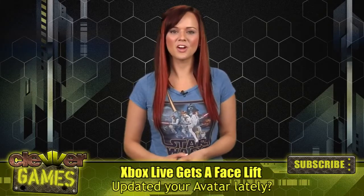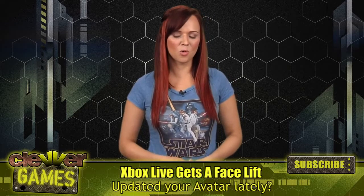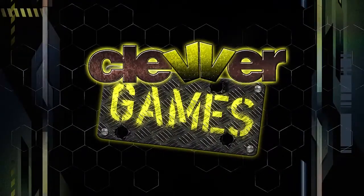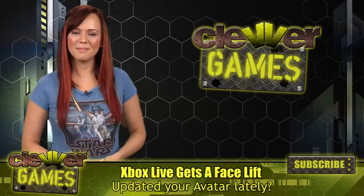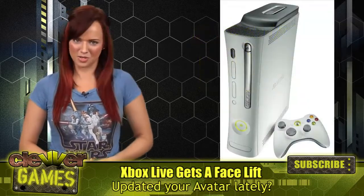It's springtime, so that means your annual Xbox update. I've got info on what Microsoft has in store coming up right now. Hey everyone, welcome back to Clever Games. I'm Andrea Rene, here with details on the new spring update for the Xbox 360.